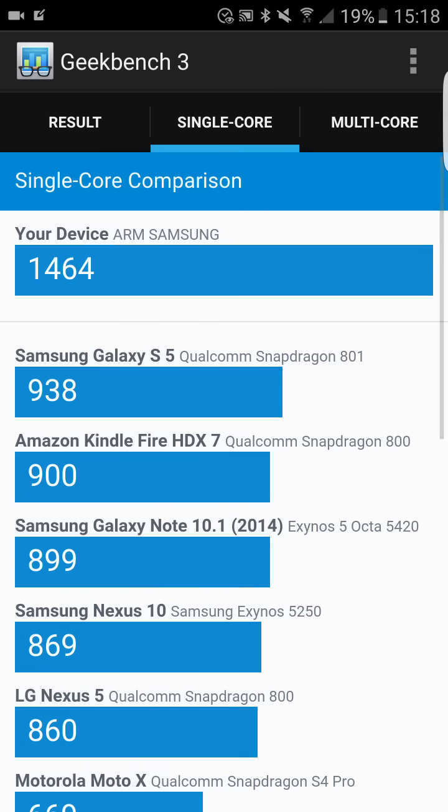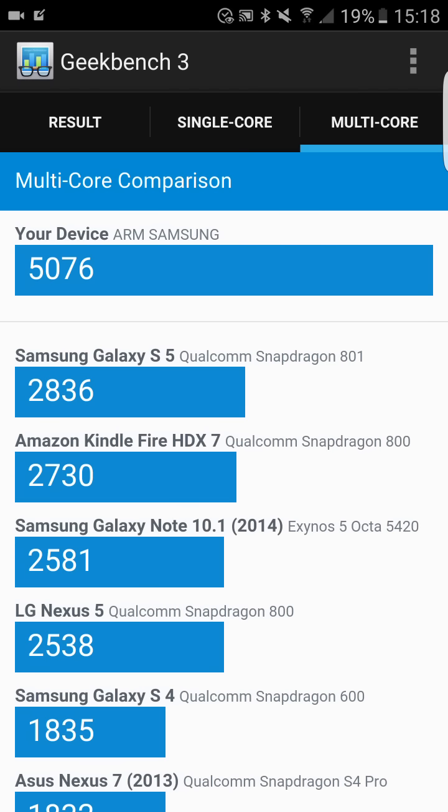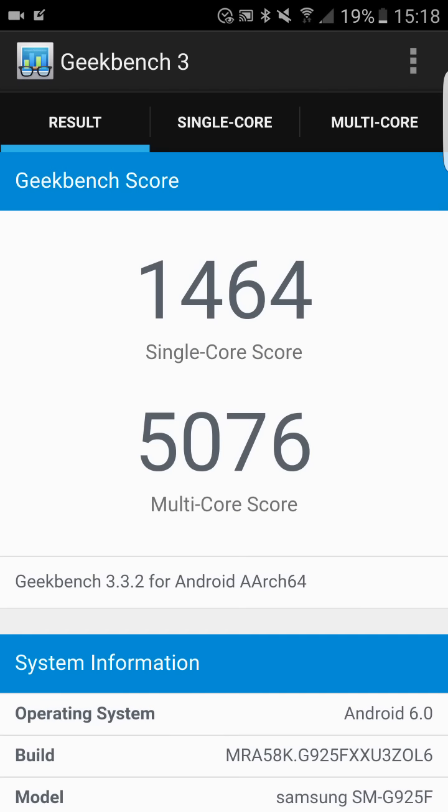So there you go — from Geekbench 3, a single core score of 1464 and multi-core of 5076 for my Android device running the Marshmallow update on the Samsung Galaxy S6 Edge. I hope you found the information you were looking for. If you liked it, click the thumbs up button, leave a comment, and subscribe to the channel if you haven't already. Thanks for sharing your thoughts and following us on YouTube — we love to see your comments and opinions. See you in the next video, thanks for watching, bye bye!